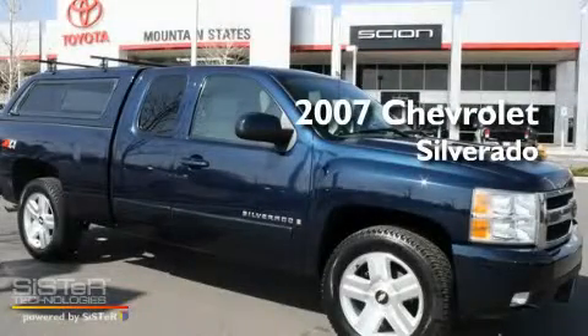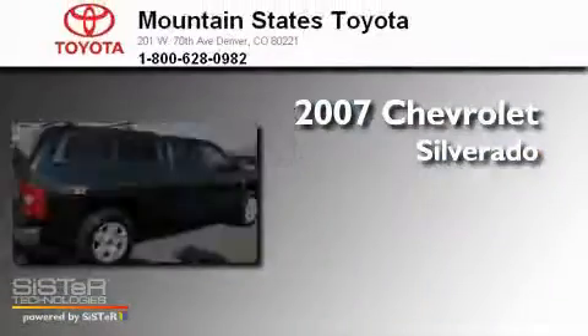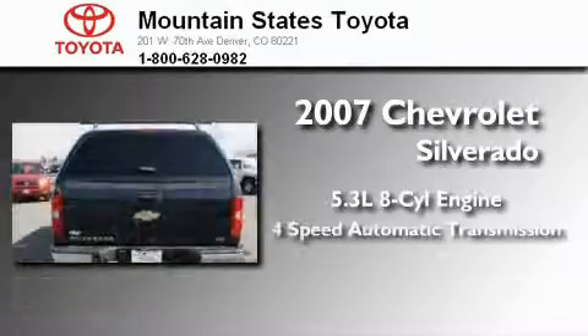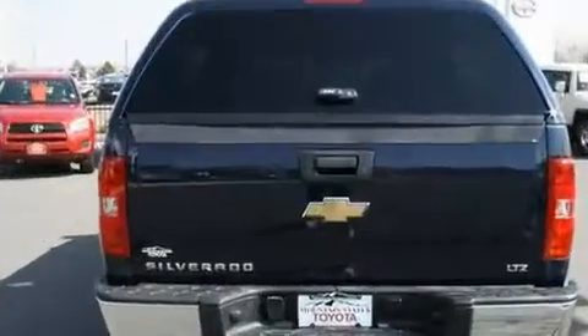This is a 2007 Chevrolet Silverado. It has a 5.3-liter 8-cylinder engine, a 4-speed automatic transmission, and 4-wheel drive.